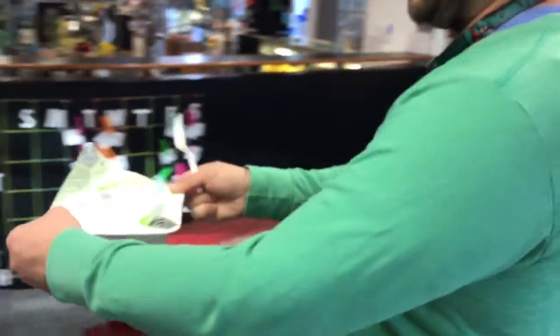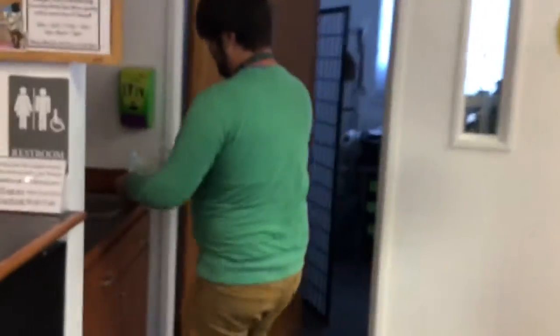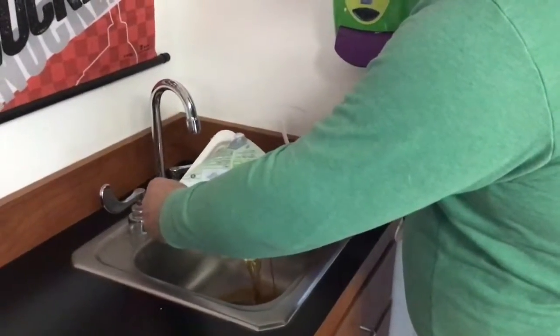We're going over the sink now to use our little venting device and get ready to eat some yakisoba. Here we go. This is really handy. There goes all that nice broth. I'd probably keep a little bit of the broth in.